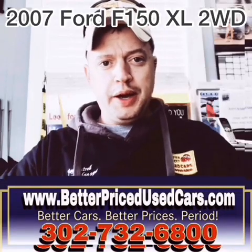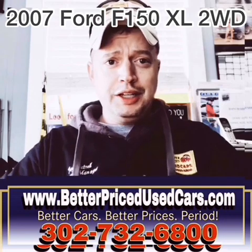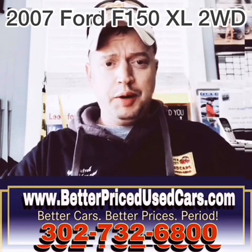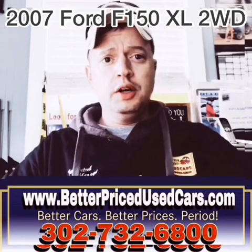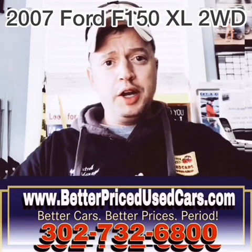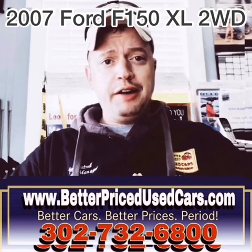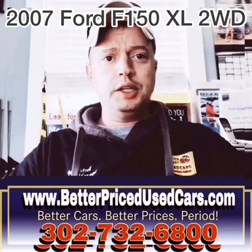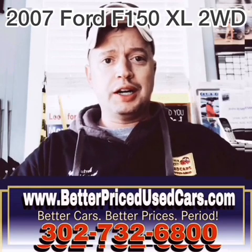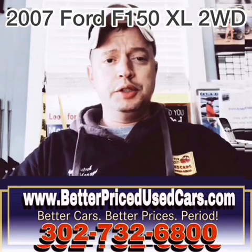My name is Jay Futrell. I'm the general manager of Better Priced Used Cars. I wanted to thank you for clicking the video button and deciding to watch this video about a car. If you have any other questions after you watch the video, you can call the car lot at 302-732-6800, 9 to 5 Monday through Saturday. You can go on our website: www.betterpricedusedcars.com. You can also message me through eBay. I'll try to get back to you as soon as possible.